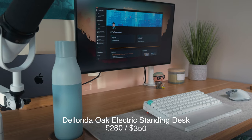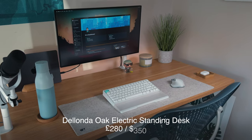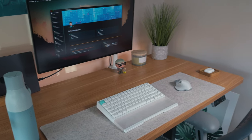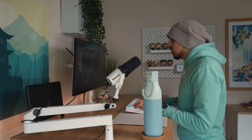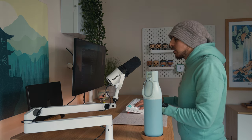The first place to start is the standing desk. It's from a company called Delonda and it's their Oak Electric Standing Desk, 140 centimeters by 70 centimeters. It's not the biggest desk in the world, but it's fairly quiet when operating it up and down. When I'm at my desk, I'd say I stand at least 50% of the time, so it comes in really useful.